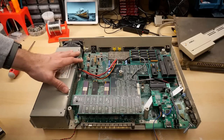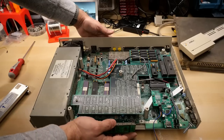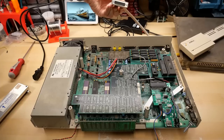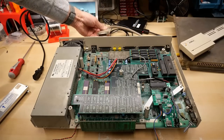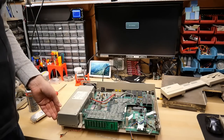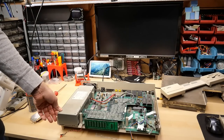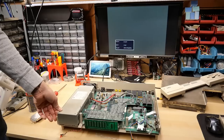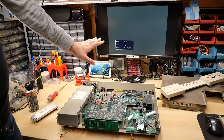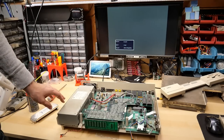I think it's time to power this up and look at the faults this thing has. I have an Amiga video cable here plugged into my SCART converter box, and I've just plugged in a power cord. Let's give this a power cycle. We got a gray screen, which is a good sign — I think that's what Amigas do when you first turn them on.